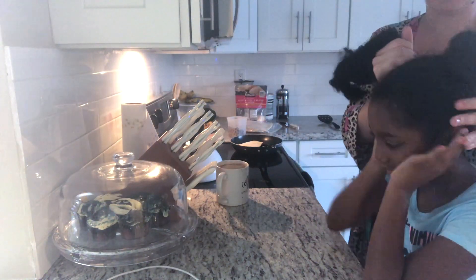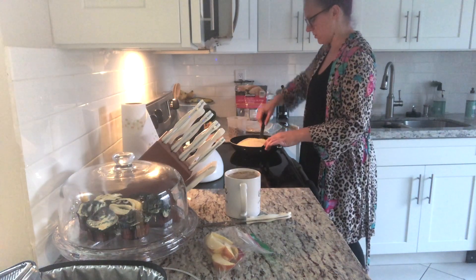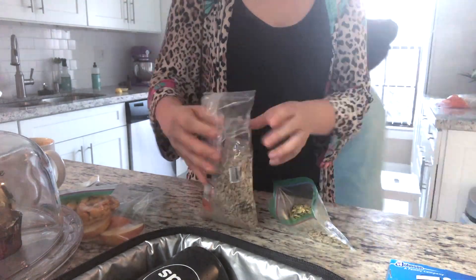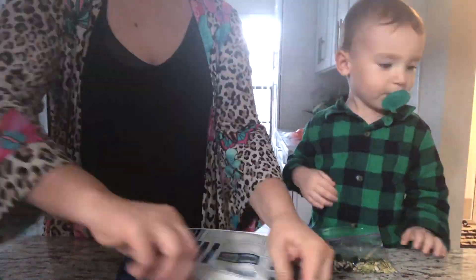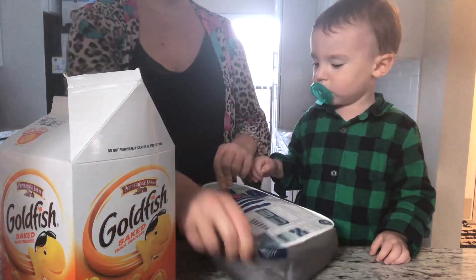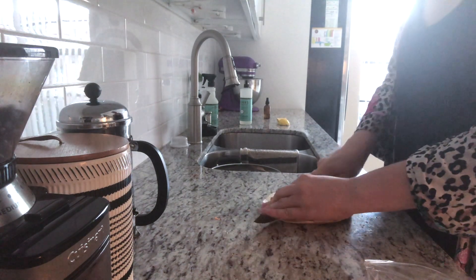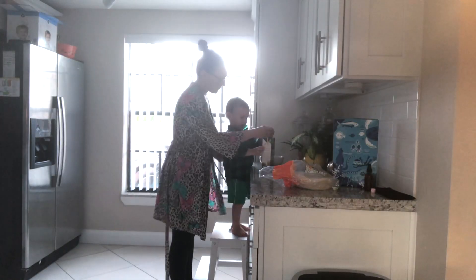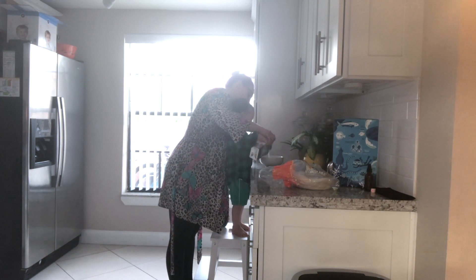My daughter's least favorite part of the morning is getting her hair done, but we kept it really simple today and just did a ponytail. When I pack lunches for my older two, my toddler always insists on packing a lunch for himself for a one mile walk. He also likes to make breakfast himself — he likes to be my big helper, pouring in the coconut milk and doing the blueberries by himself.